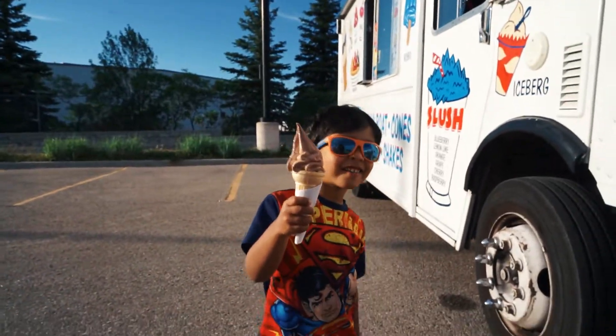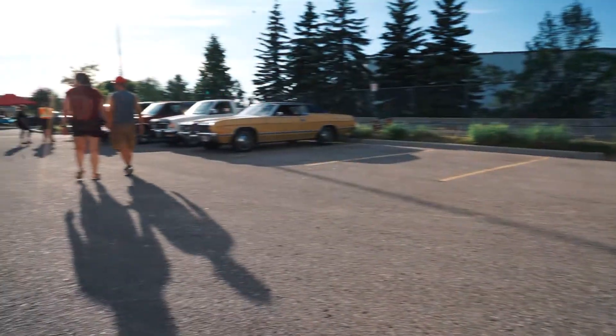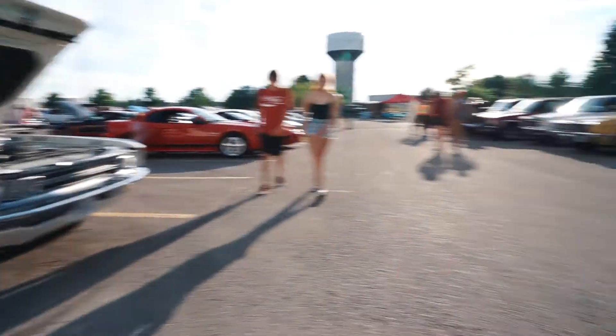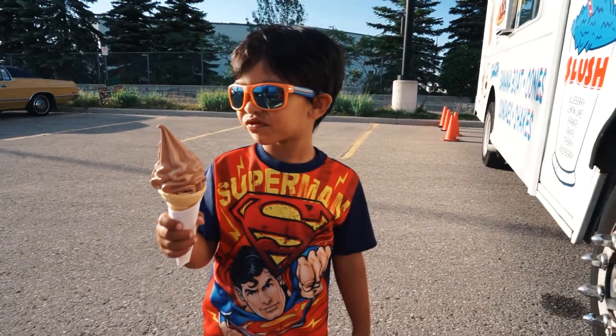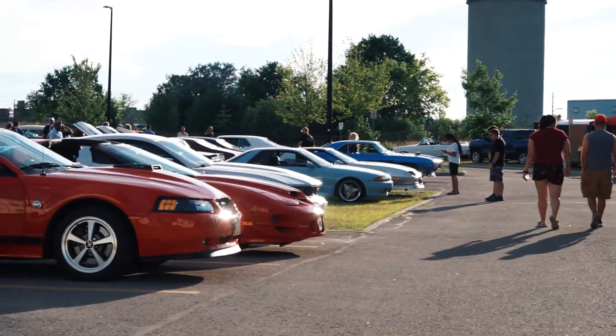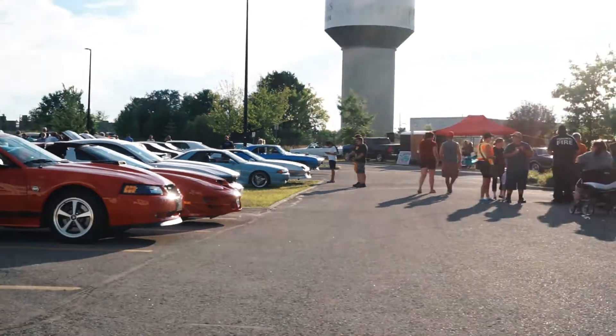Hello everybody, welcome to another episode of Car Addiction. Today I'm at Georgetown. This is the dirtiest car here — I did not have time to wash it. If this is your first time on my channel, I'm just an enthusiast. I've got three cars: twin-turbo R34 Skyline, a Hardbody, and an MR2.